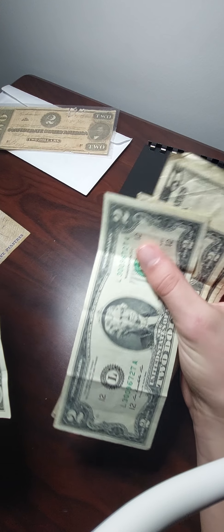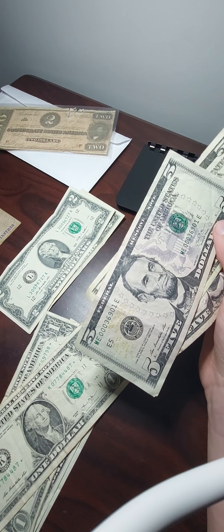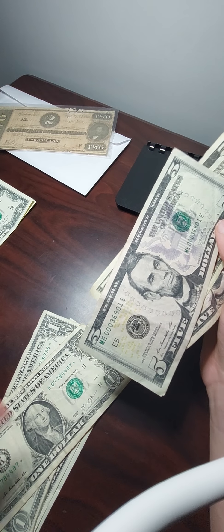I forgot my other $2 bills. These aren't star bills, so I'll just set them out of the way for now.